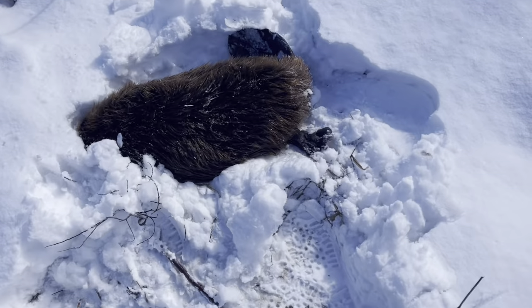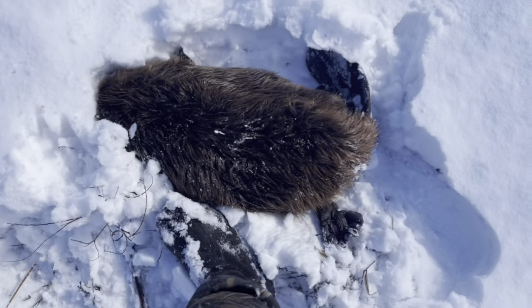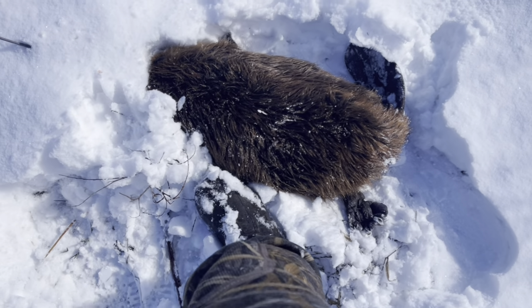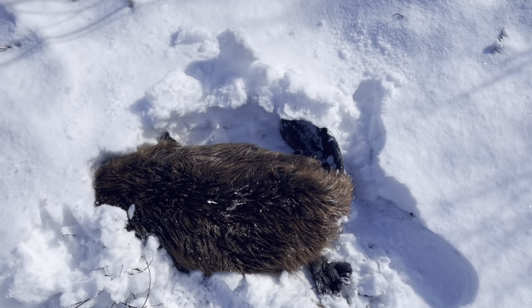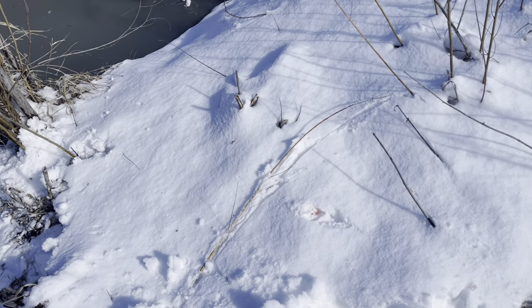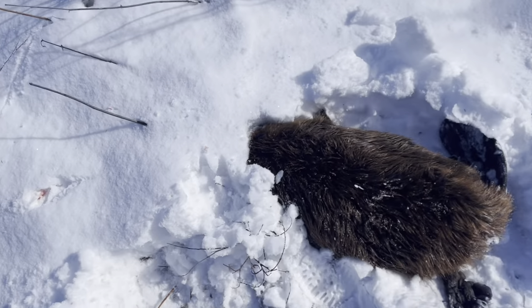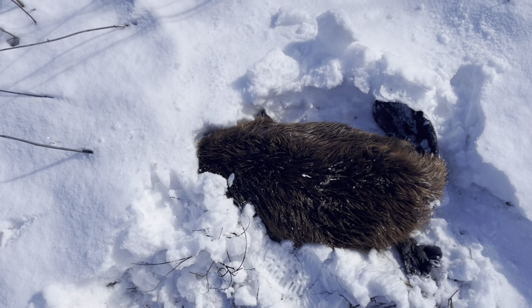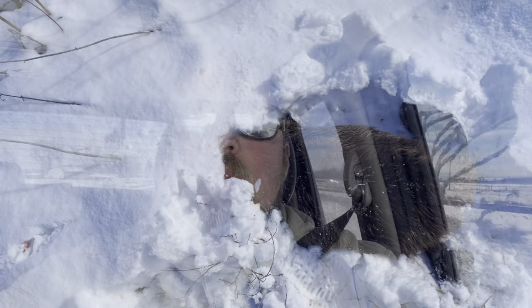It's a decent sized beaver — probably around 40 to 50 pounds maybe. I had to dispatch him, I had to shoot him. Anyways, I'm going to get back to the truck and do the outro there.